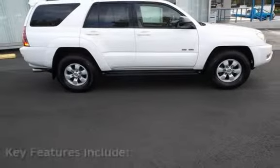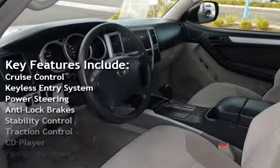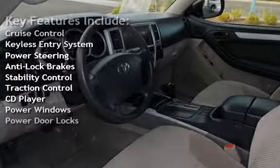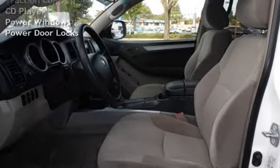Key features include Cruise Control, Keyless Entry, Power Steering, Anti-Lock Brakes, Stability Control, Traction Control, CD Player, Power Windows, and Power Door Locks.